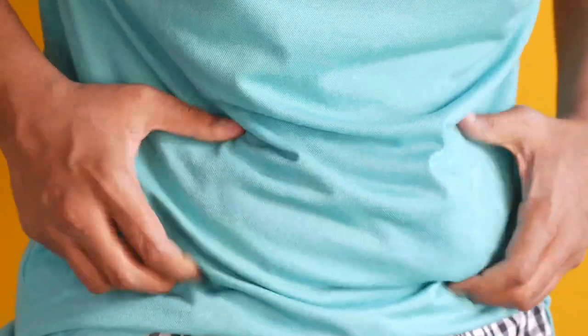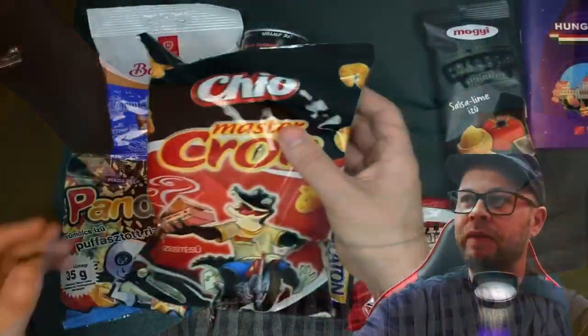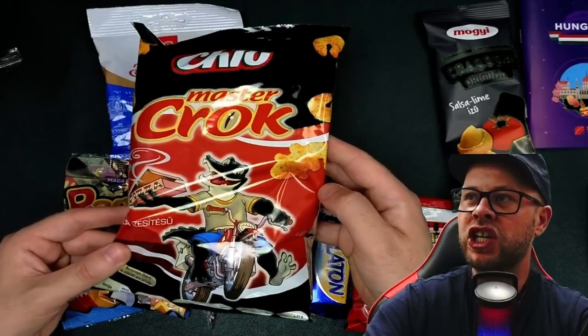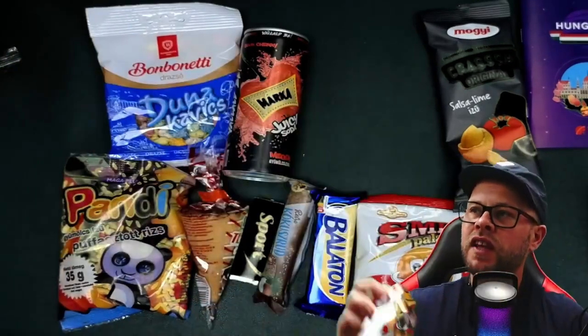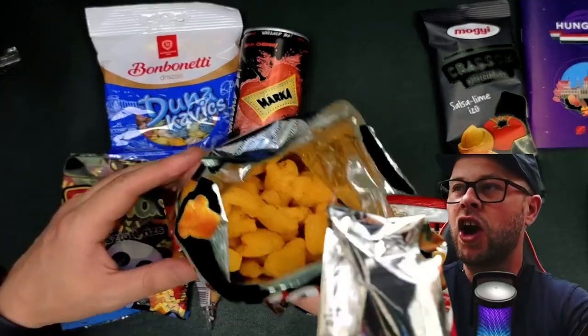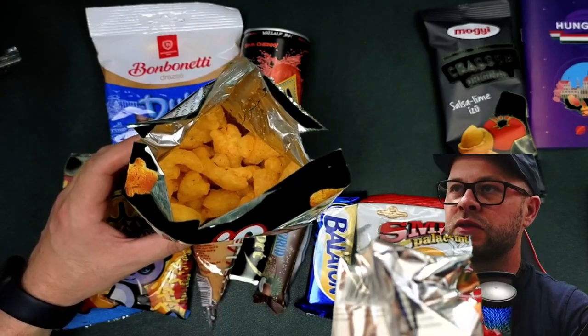With the savory bacon snacks done, I think we're going to stay on the savory — I'm going to try the Master Crocs. It looks like a pizza flavor in the shape of crocodiles. Let's have a look. Definitely getting that pizza herby taste — no doubts about that one.